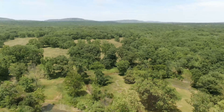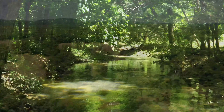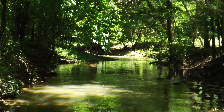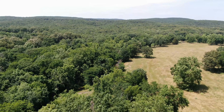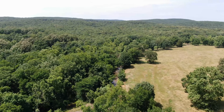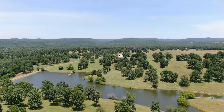With about 685 acres of open, lush pasture, the stocking rate has consistently been 300 head of heavy-bred fall cows, with hay yields between 1,000 and 1,200 large round bales. Twelve pastures, each with its own water supply, allow for rotational grazing and efficient use of the forage.